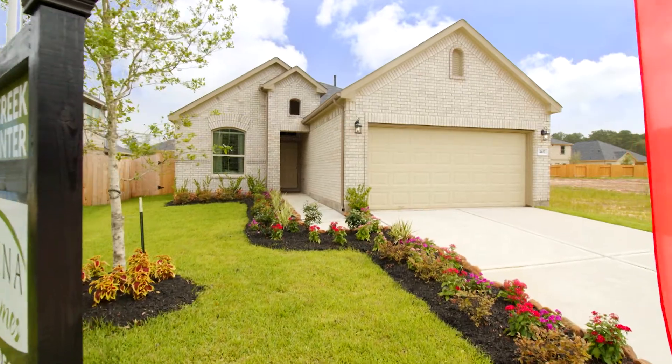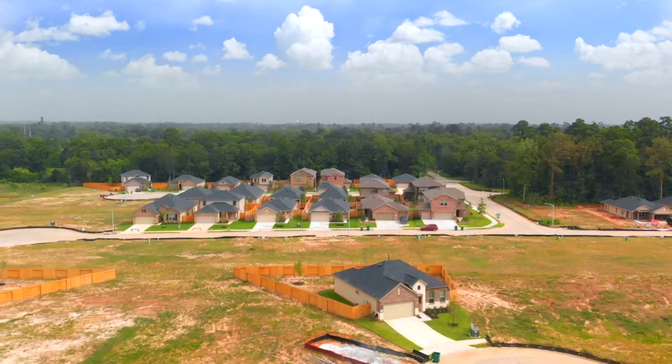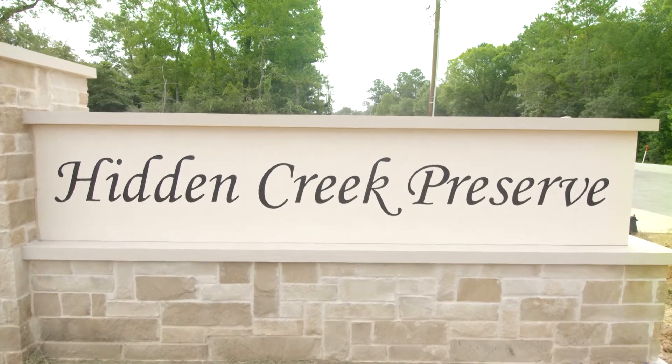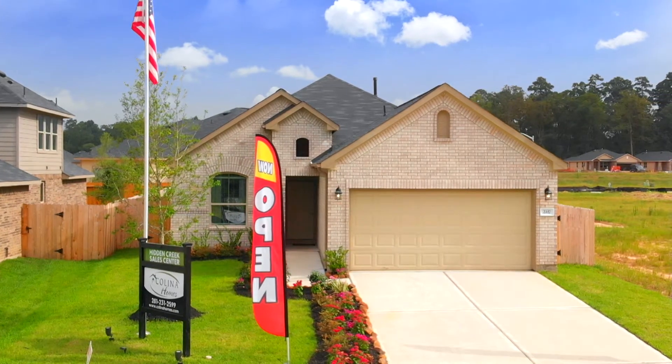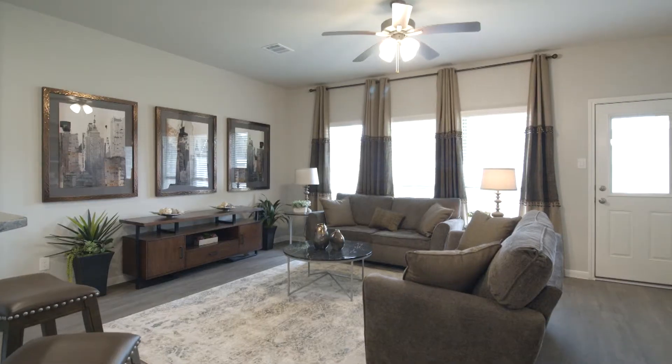Located in the heart of Conroe is Kalina Homes in the quiet community of Hidden Creek Preserve. Hidden Creek Preserve offers residents easy access to some of the area's best schools, I-45, and the Grand Parkway, so you're never far from the heartbeat of the city.